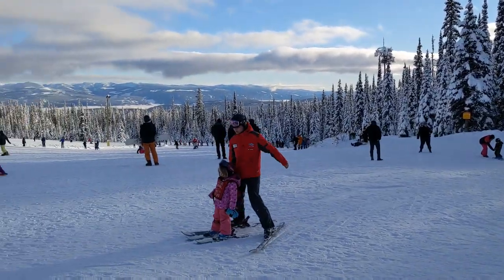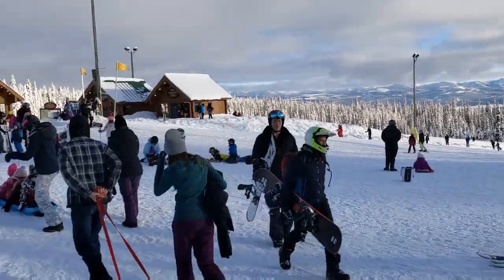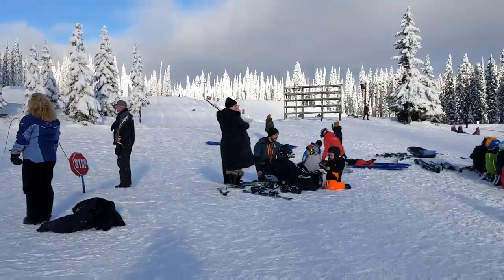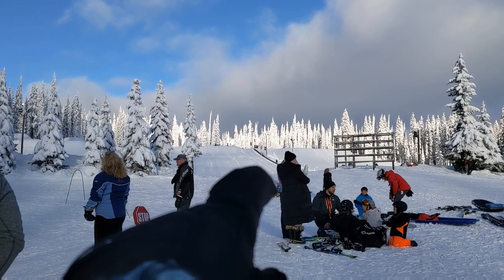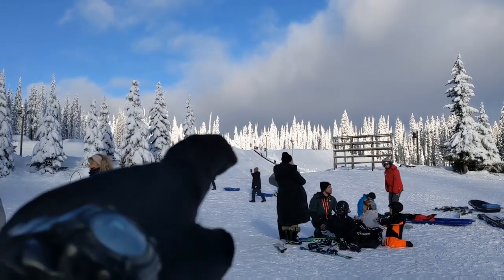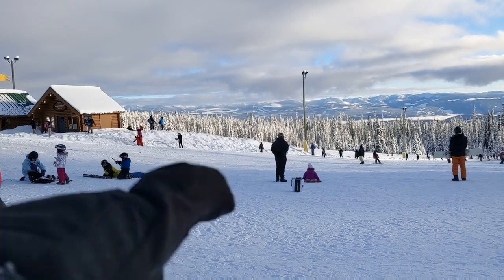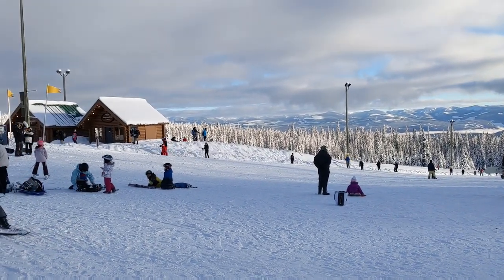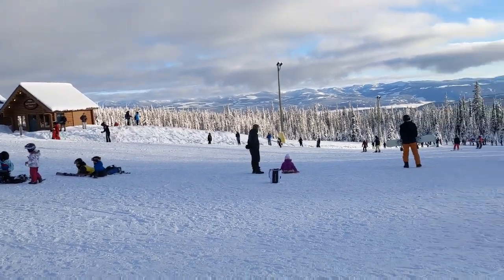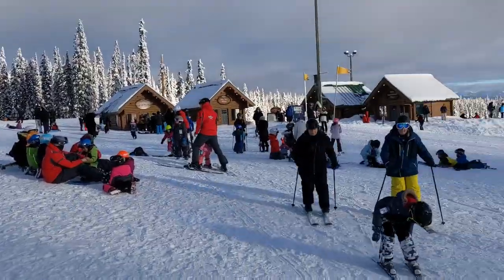So this is the learning beginner's area. You can see they're just sort of standing on a carpet. This is called Happy Valley — the beginner's area. You can see guys sliding down the tube there. They stand on that conveyor belt, go to the top, and then slide down. Into the trees over there is where the cross-country skiing, snowshoeing, dog sled, snowmobile tours, and horse sleigh rides are. Basically anything that's not skiing or snowboarding is down here.